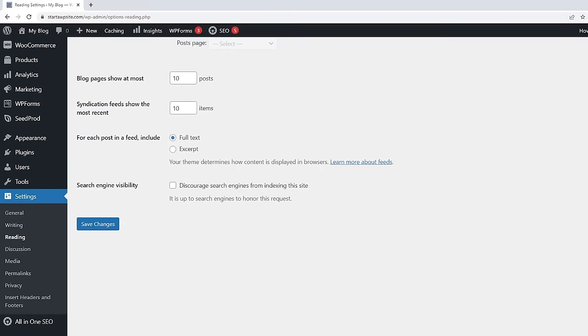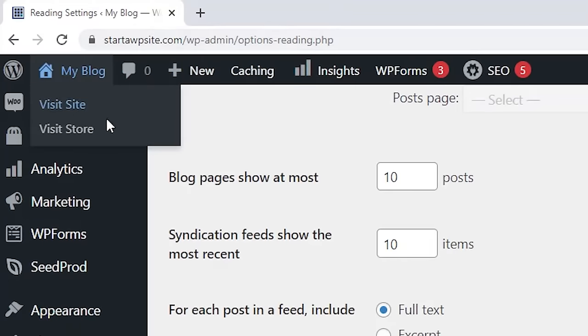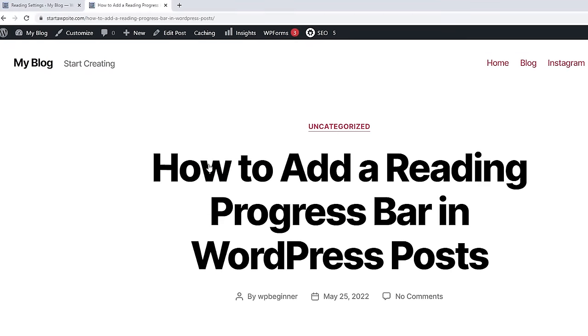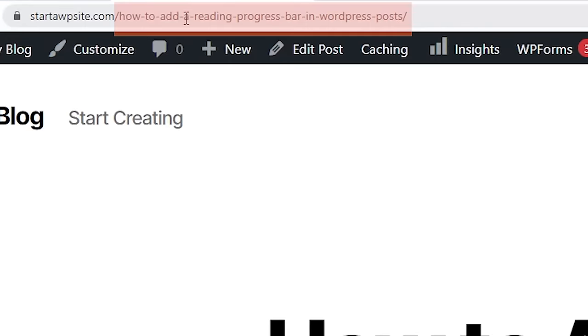The next step is you want to use an SEO-friendly URL structure in WordPress. You want your website address whenever you're writing blog posts to be informative so people know what it's about, rather than some jumbled numbers. For instance, it's better to have a URL describing a reading progress bar in WordPress posts versus something like p=198.